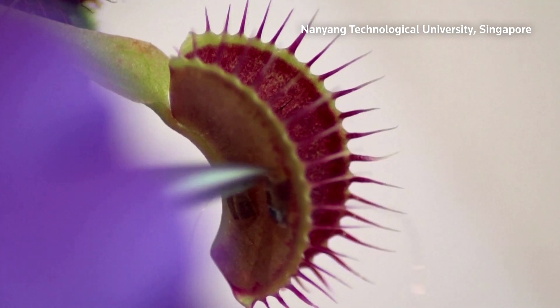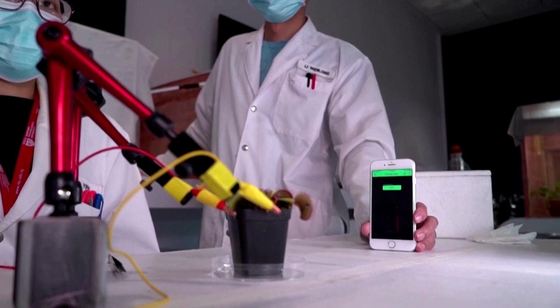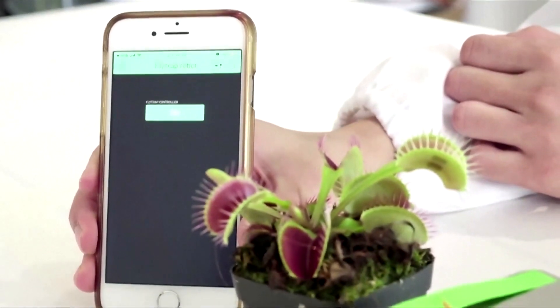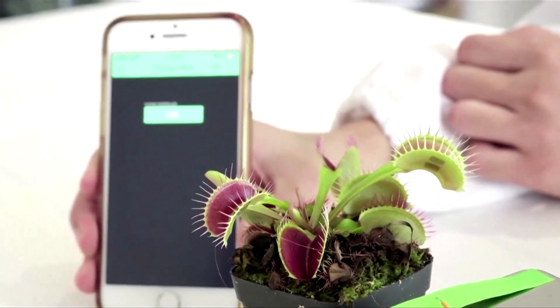Researchers in Singapore have found a way to talk to plants via a smartphone. Scientists at Nanyang Technological University managed to control a Venus flytrap using an app on their phone.